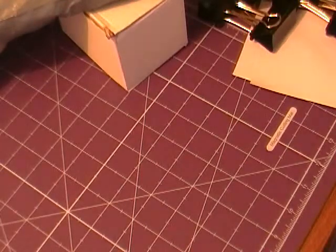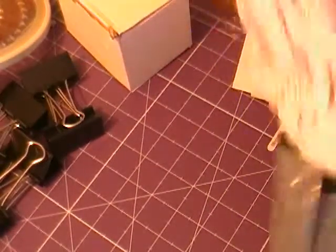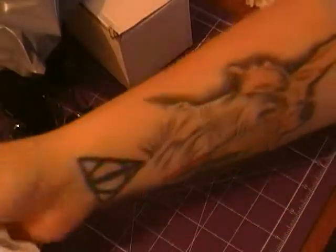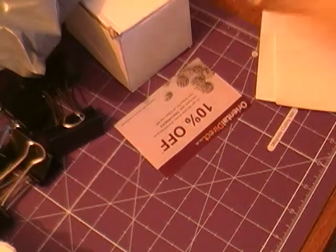Also, my binder clips have arrived for my craft hole challenge — we have to start those soon. Also, some lace has arrived. Broderie Anglaise lace is this one, with like a rose print, slightly like a rose print. This one as well — I think they're all rose prints, but they're all slightly different.